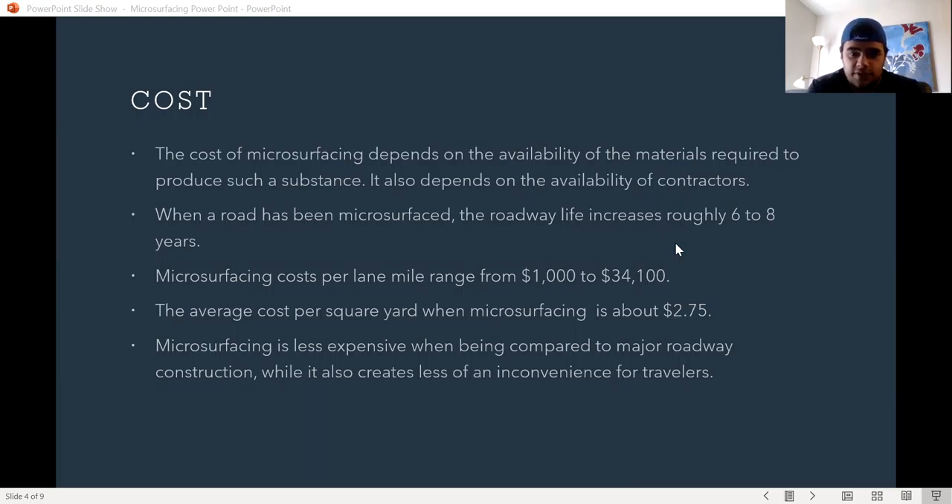Microsurfacing is less expensive when compared to major roadway construction, and it also creates less of an inconvenience for travelers.